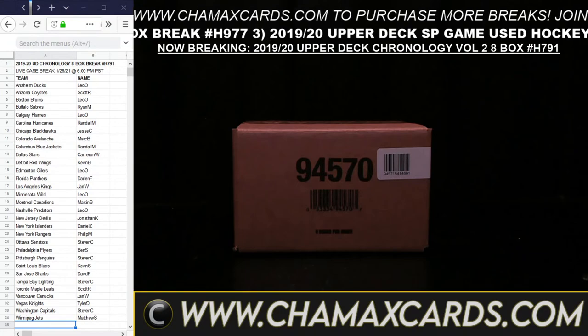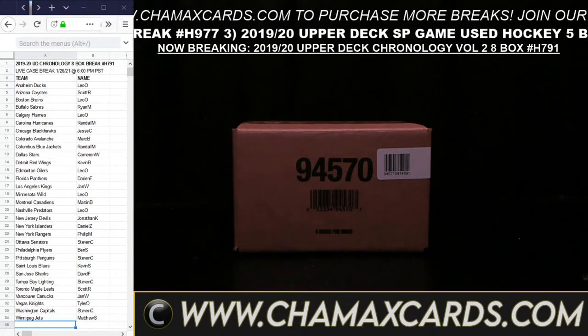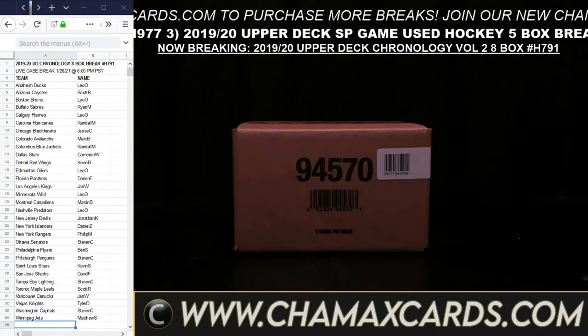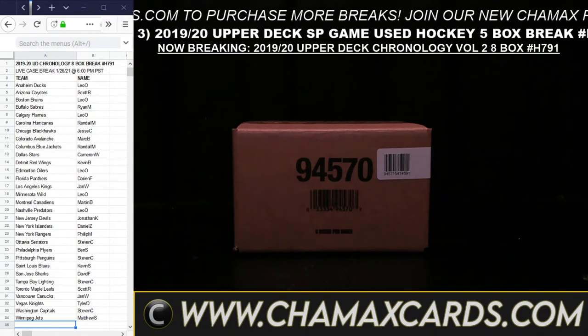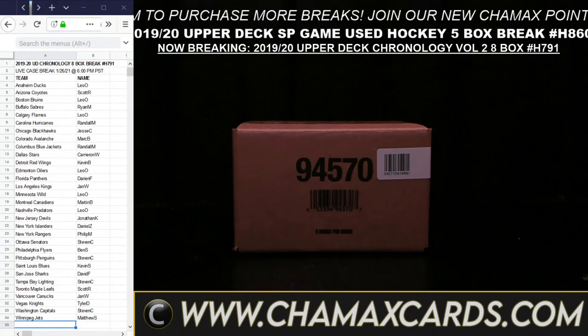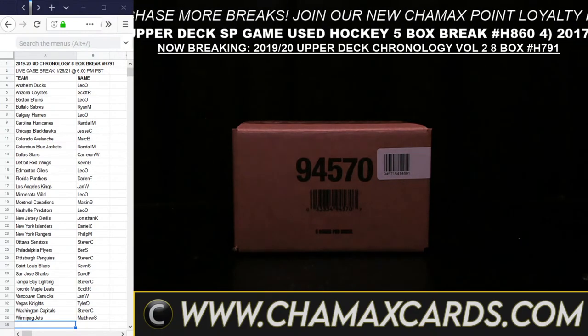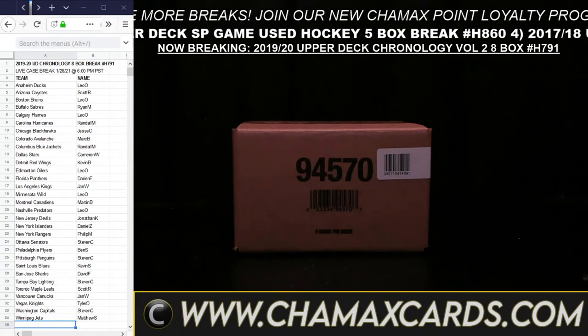Also, if you're on YouTube it will show you the order in the description, and if you're on Facebook it will show you the order in the top line — breaks 1, 2, 3, and 4. Welcome everyone to Chamax Cards and Breaks. We appreciate your patience while we fill the breaks and we appreciate your business very much.